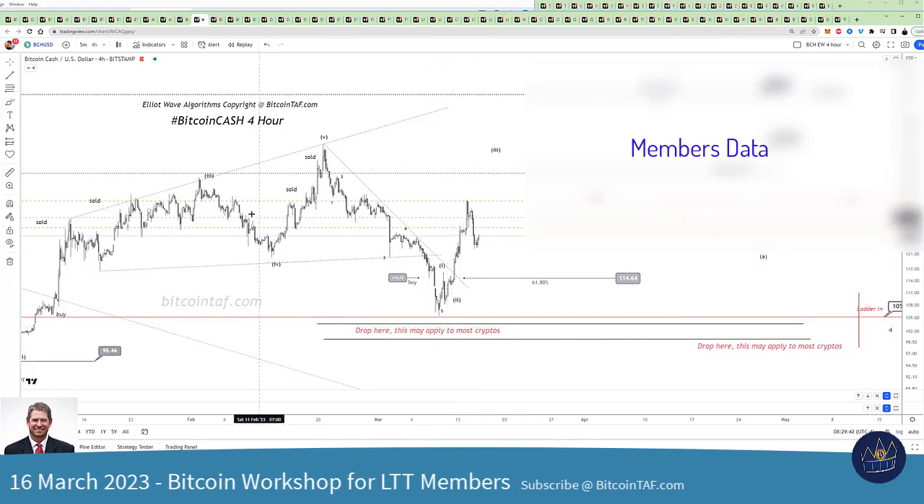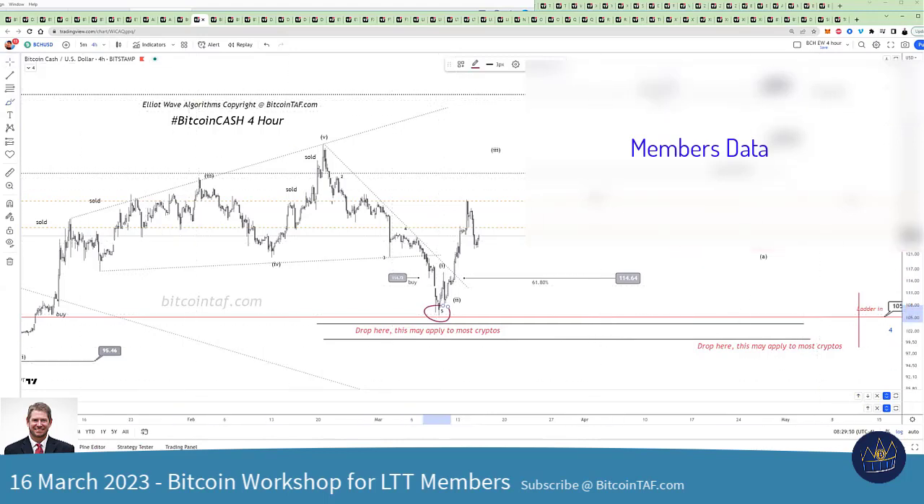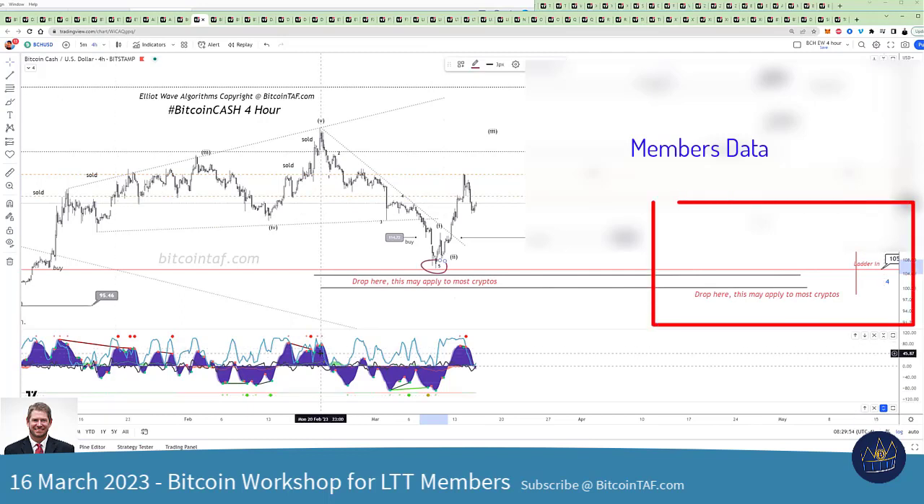Bitcoin Cash, for example, is on the bottom. This now is a confirmed down cycle. If you look at, for example, on the four hour and you look at this detonator indicator.